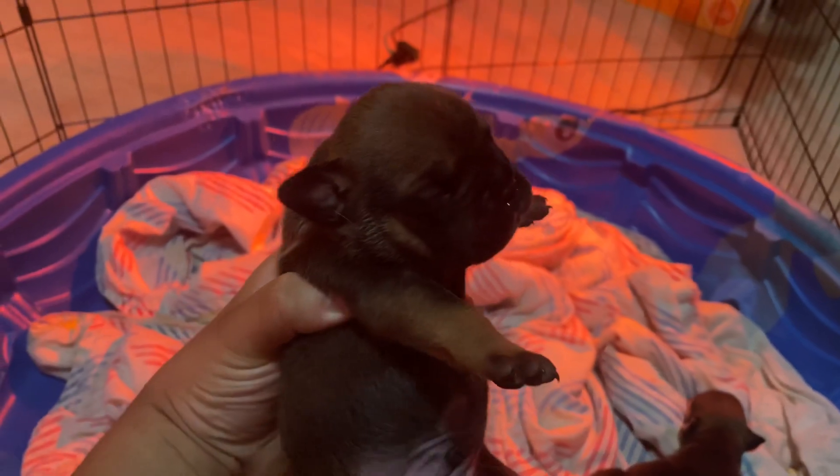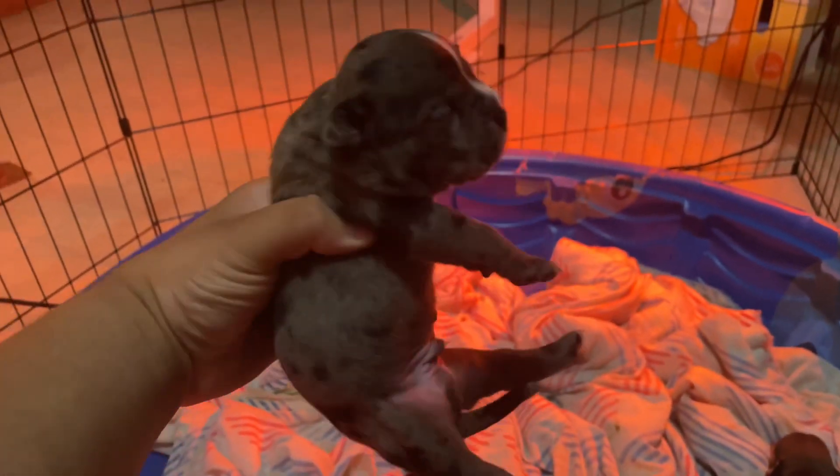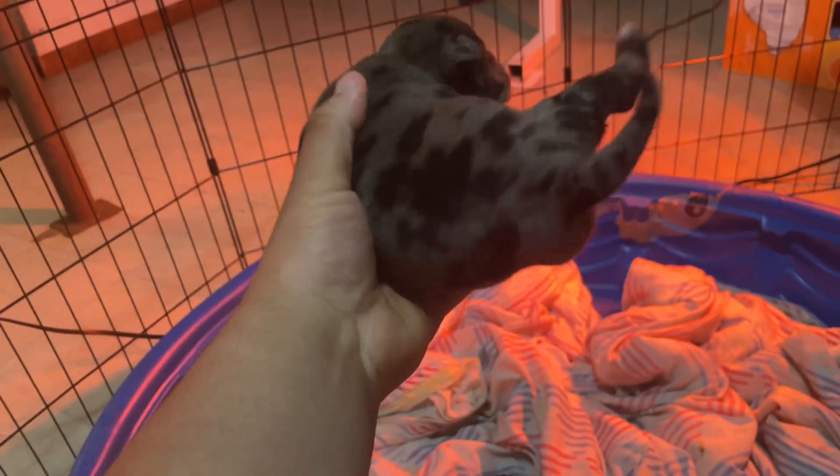This boy is available, this boy is available, and this Merle boy is available. Their eyes are starting to open up.